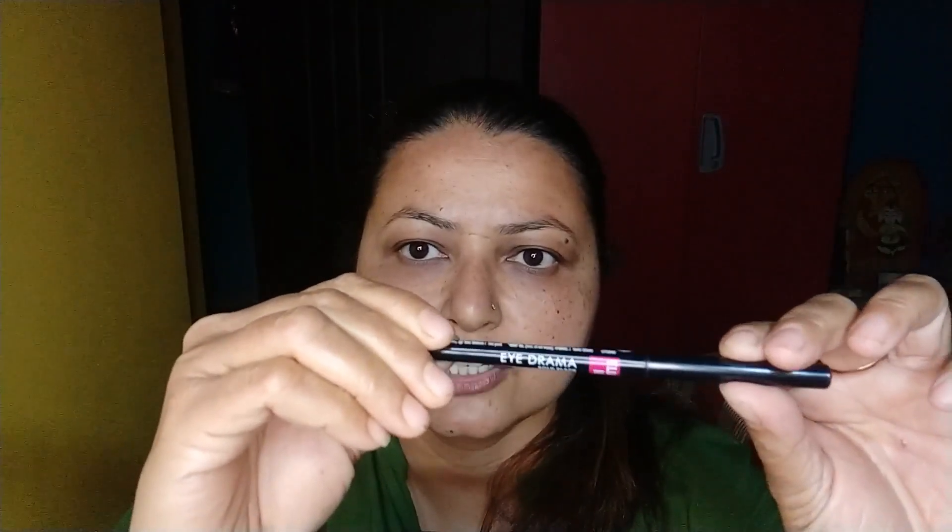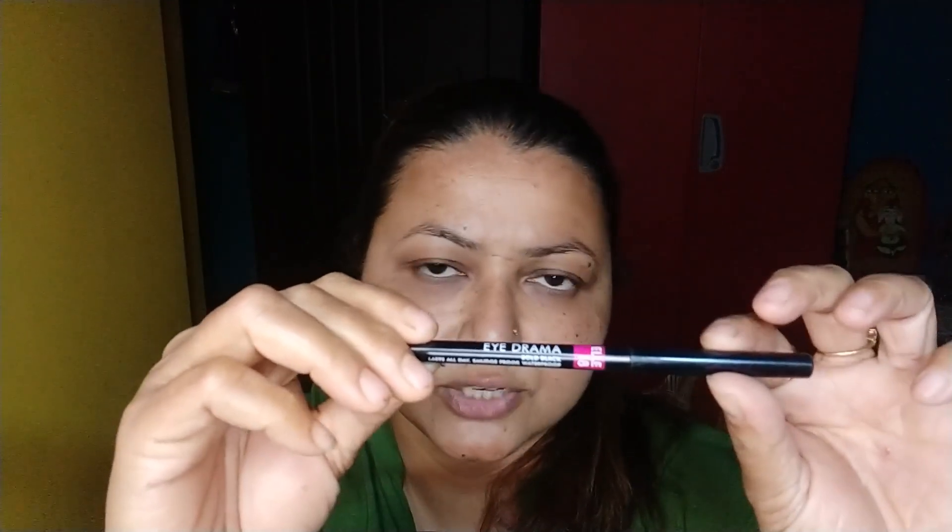After that, I will use eyeliner — a gel eyeliner and stick eyeliner. I usually apply this eyeliner, and it is a must for girls and women. I use the L'Oreal Eye Drama gel eyeliner, and this suits me very well.